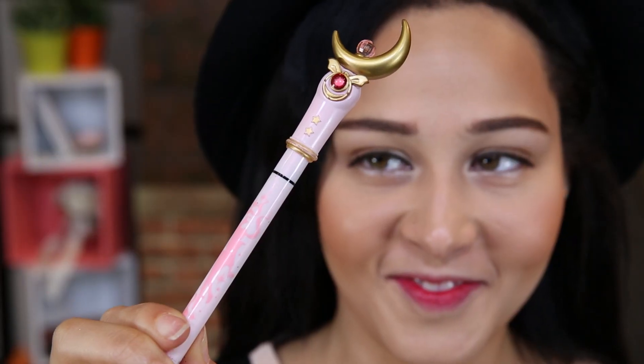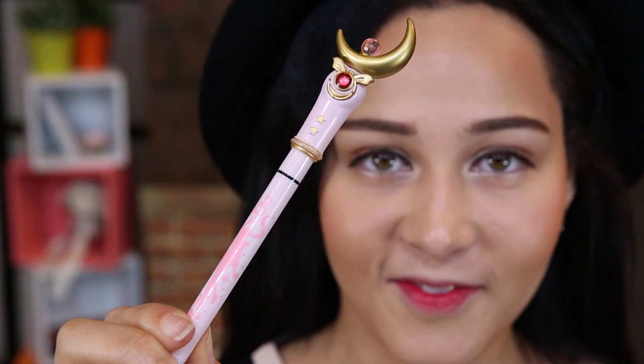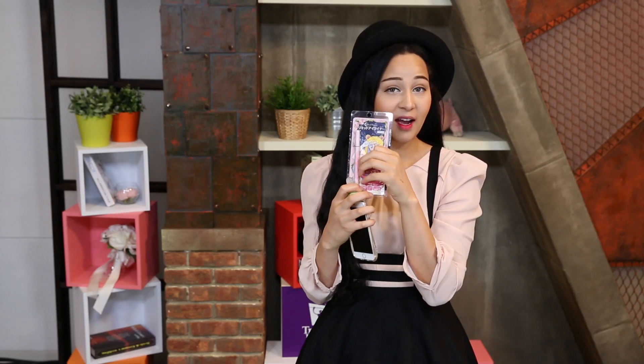A lot of you guys saw my Instagram that I acquired some Sailor Moon Eyeliner. Sharla in Japan, who lives in Japan, she actually brought me some as a gift — the Sailor Moon Eyeliner — and I really wanted it.